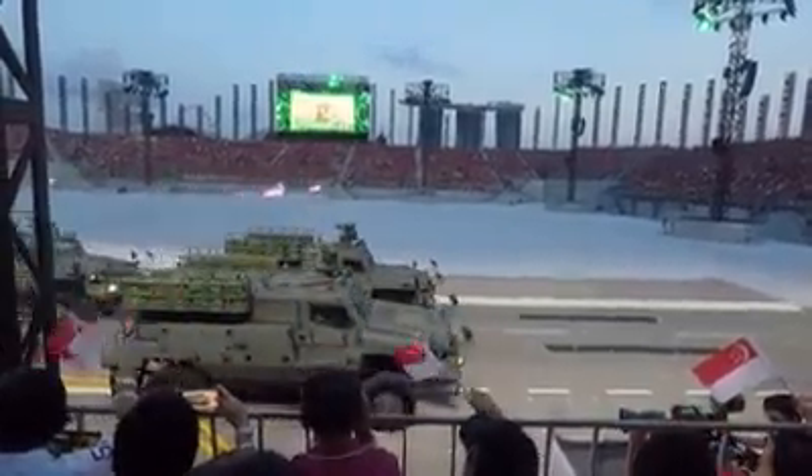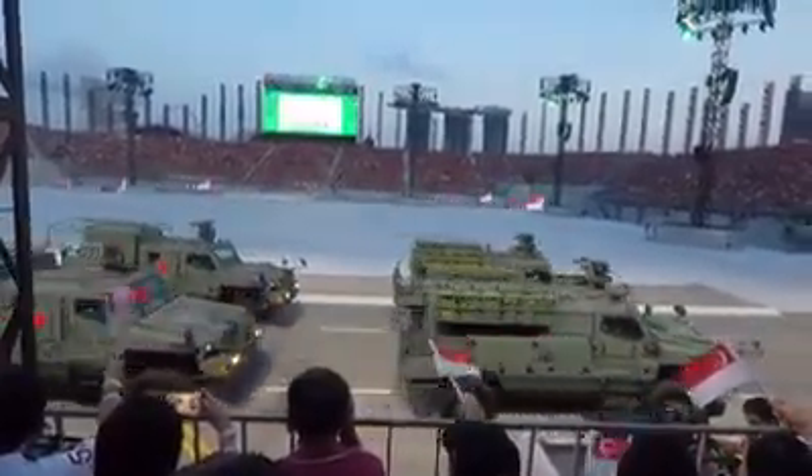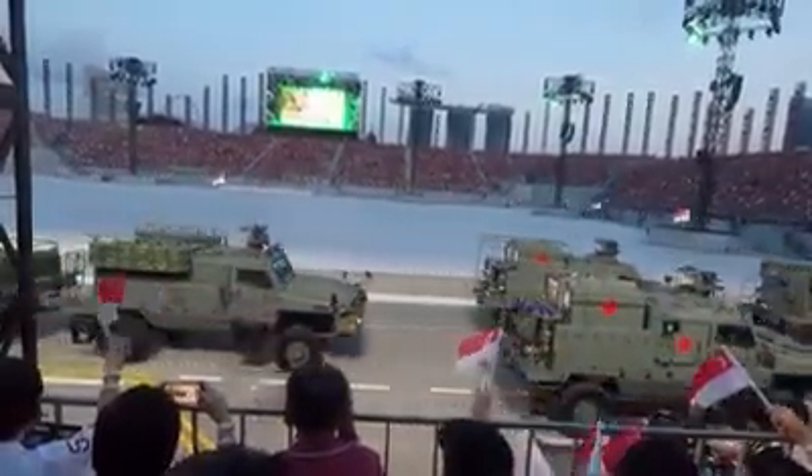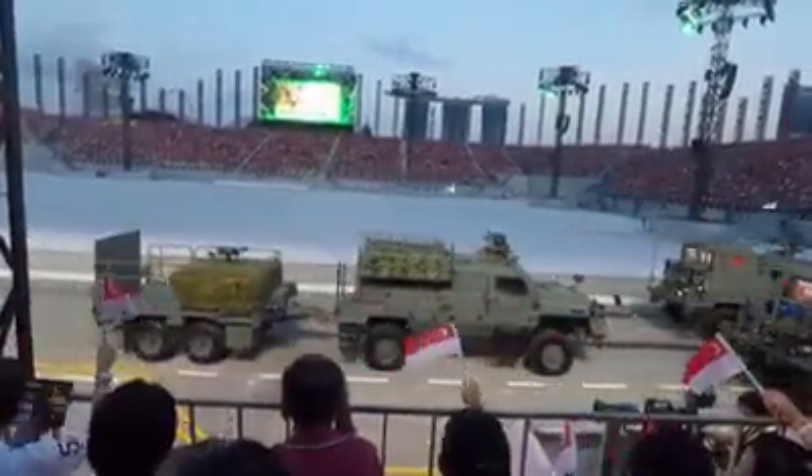Behind the Belrex is the Light Strike Vehicle Mark II from the Guards. In addition to its impressive mobility, it is equipped with anti-tank missiles and grenade launchers.